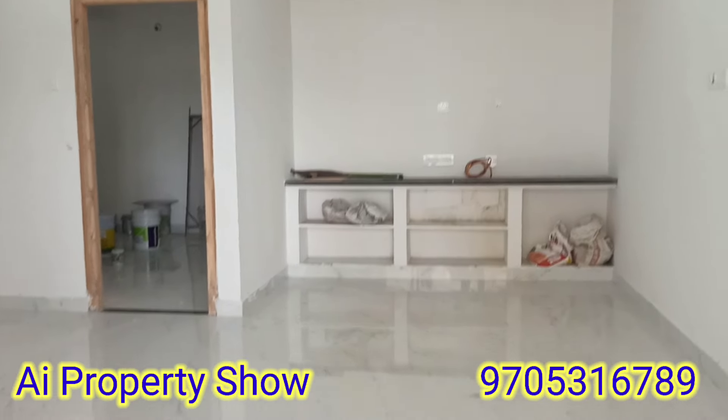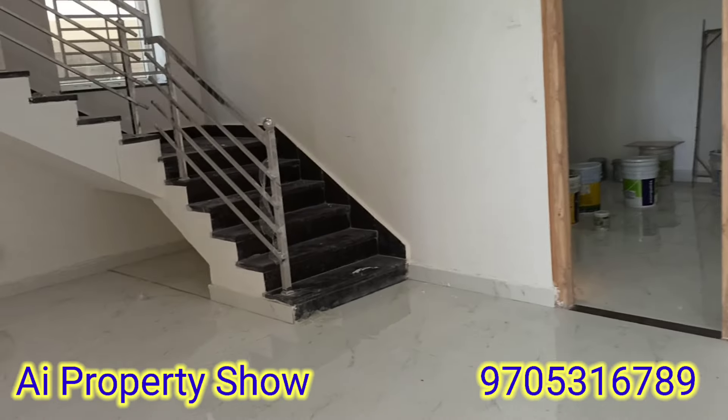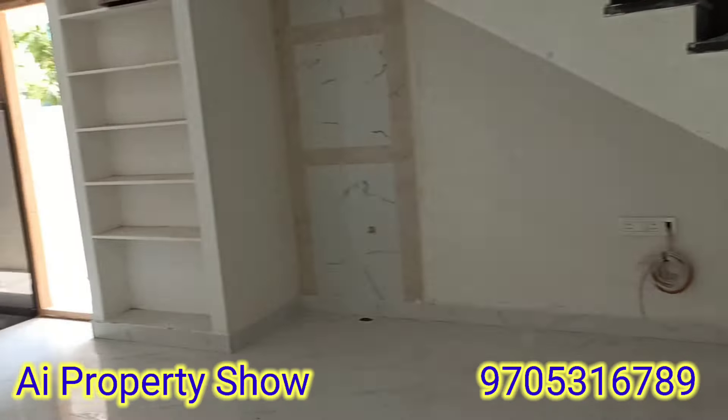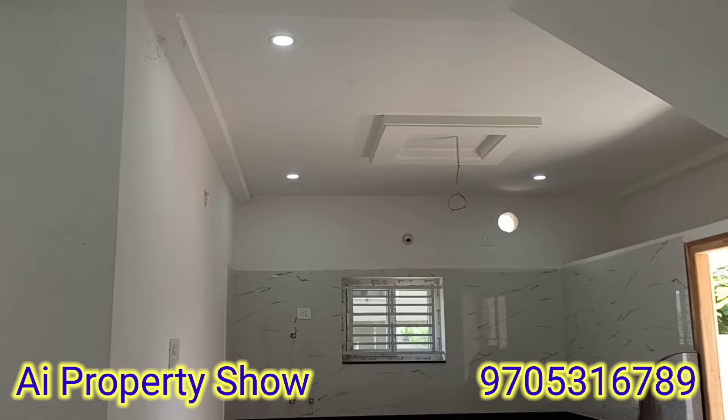There is a huge hall. There is a TV unit on the front side. There is a duplex house. There are stairs inside. We have an open kitchen with a huge area.